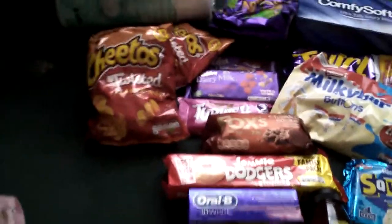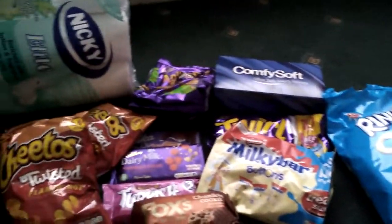My shopping bill came to £31.00 in total. So yeah, that's everything I've picked up. Let me quickly show you again.